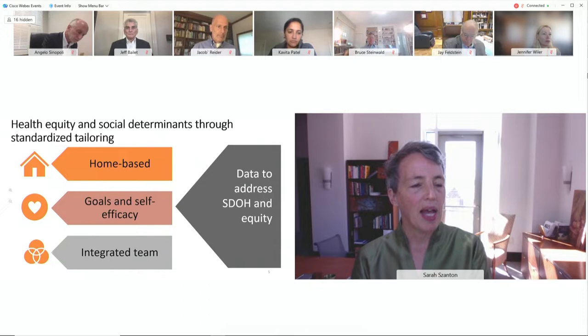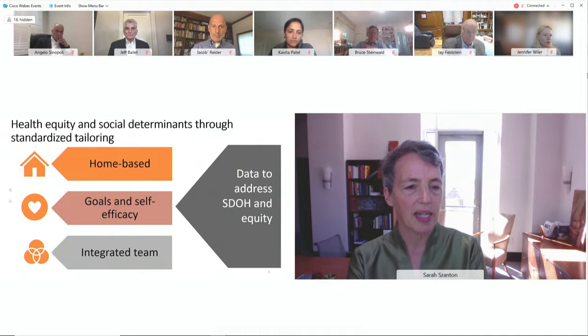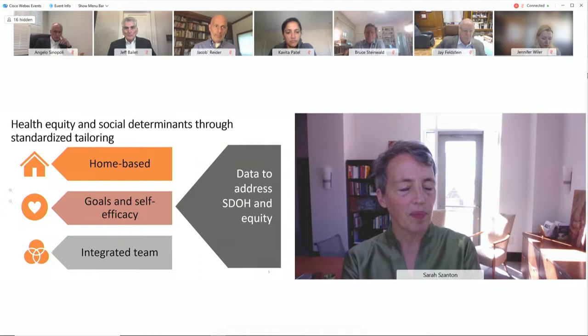CAPABLE is home-based, so you see all of the challenges someone faces, and it's convenient for the older adult. It's built around their own goals and building their self-efficacy — decades of research show how important that is for future challenges. It's an integrated team, and importantly it generates data that advanced payment models can use to address social determinants of health and health equity.